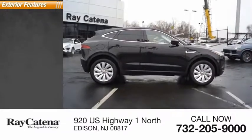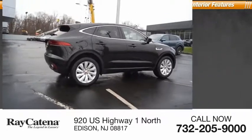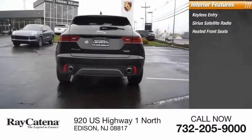Here are some of this vehicle's great options: all-wheel drive, tire pressure monitoring system. Inside you'll find keyless entry, Sirius satellite radio, and heated front seats.